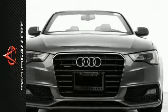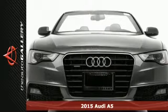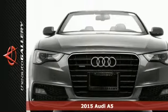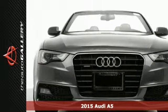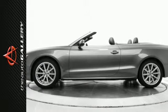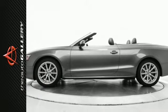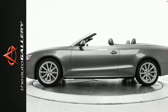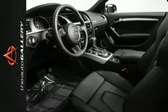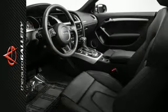This 2015 Audi A5 Premium Plus has a beautiful gray exterior and a sought-after black leather interior. Factory-equipped with an impressive 2-liter 4-cylinder TFSI engine and 8-speed automatic with Tiptronic transmission, the 2015 Audi A5 Premium Plus produces an impressive 21 city MPG and 29 highway MPG.